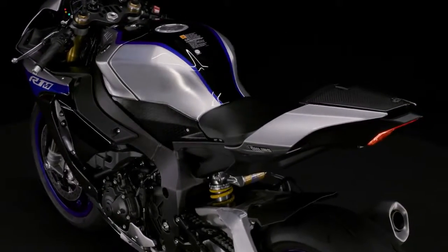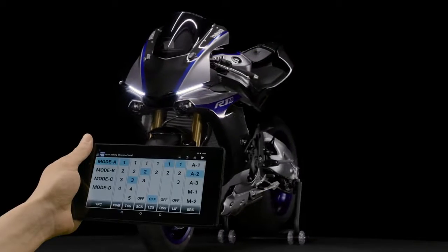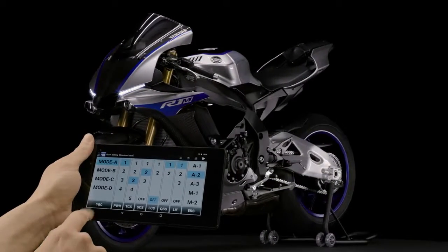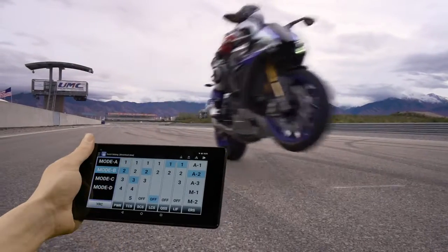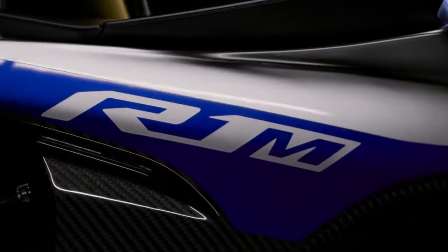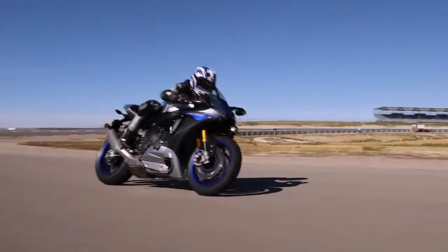Finally, we will complete our tutorial with clear instructions on where to find and download the YRC and YTrack apps. We will explain how to use the amazing apps, putting total control of your YZF R1M at your fingertips through your smartphone or tablet.